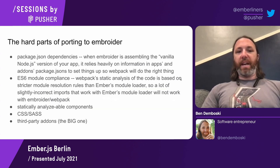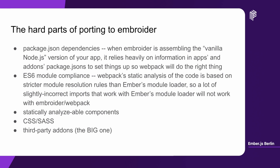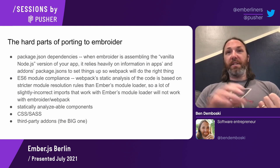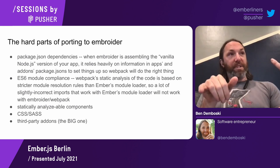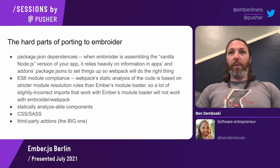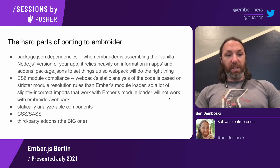That context sets up some of the hard parts I found porting to Embroider. One was package.json dependencies: when Embroider is assembling the vanilla Node.js version of the application, it relies heavily on information in the app's and add-ons' package.json to know which packages to include so that Webpack will do the right thing. Missing dependencies that were fine under Ember CLI — because the package was still in Node modules as a transitive dependency of some add-on — would break under Embroider. We had to do some fiddling with undeclared dependencies and tricks like putting something in peer dependencies instead of declaring our own dependency.